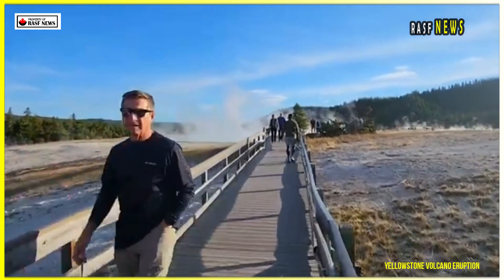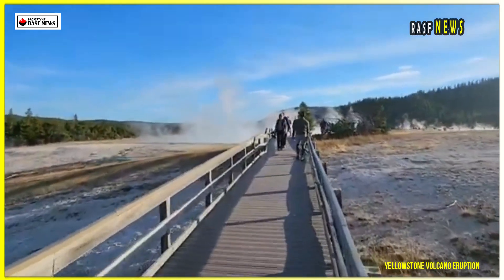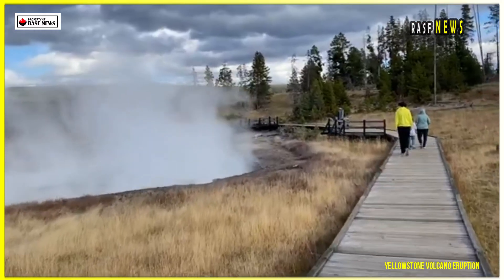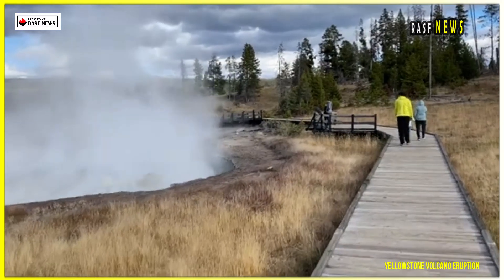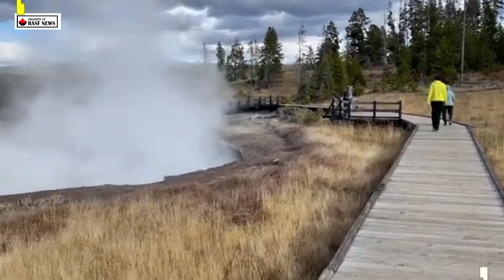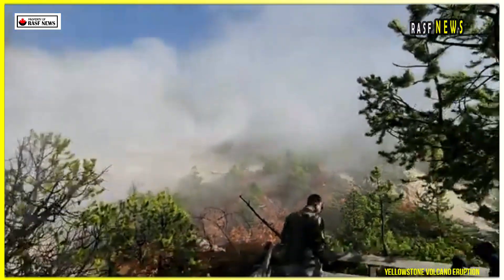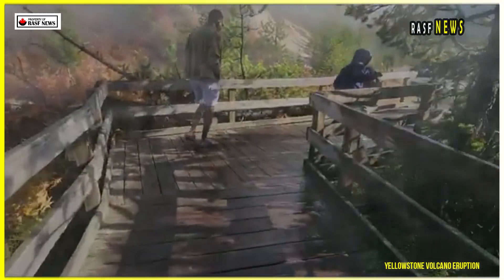If you love volcanoes, geology, or just enjoy the wild side of Yellowstone, this episode is for you. A detailed geophysical study published in the journal Nature by the United States Geological Survey, USGS, has refined our understanding of the Yellowstone supervolcano, revealing new insights into its subsurface magma dynamics.